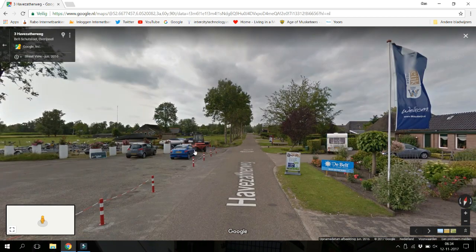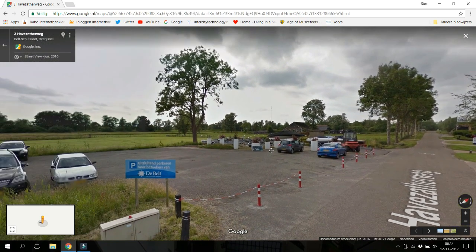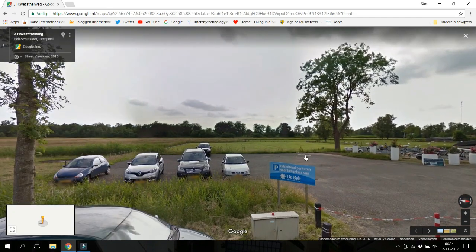Here you see the parking lot. To the right is the restaurant and the diner. And here you've got the parking spot where you can stand with your RV, with a very nice view.